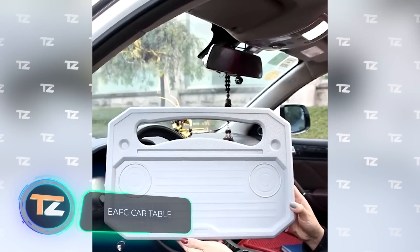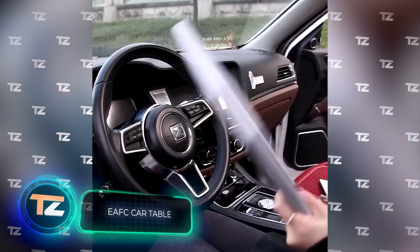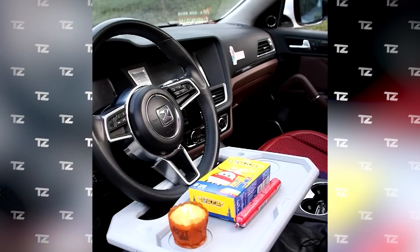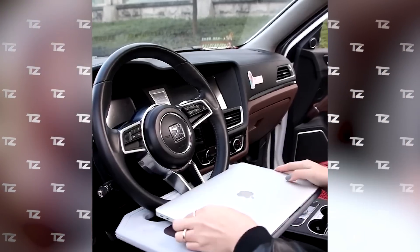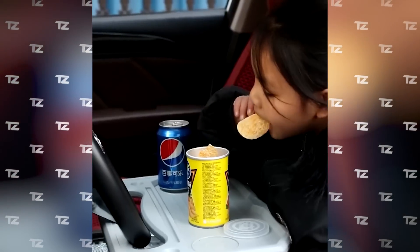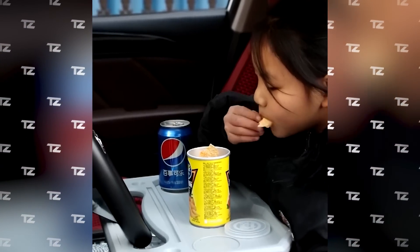EAFC Car Table. This $20 device will turn your car into a mini workstation. This is a portable table which is attached to the steering wheel. Its size is ideal for working on a laptop. However, it is also quite convenient for eating — in this case, the table will help you avoid crumbs or stains.